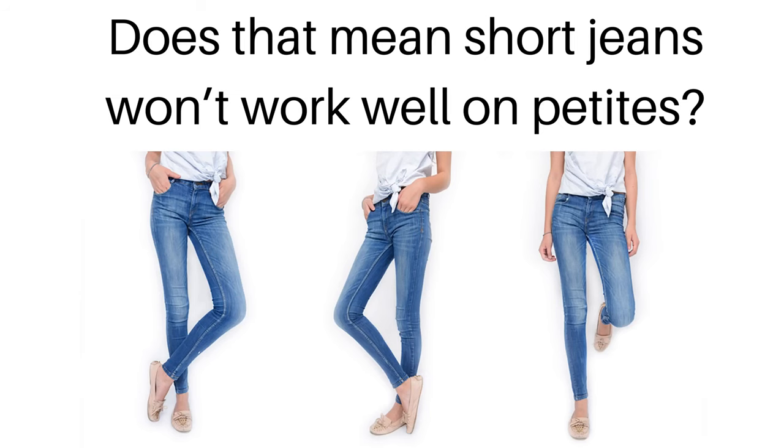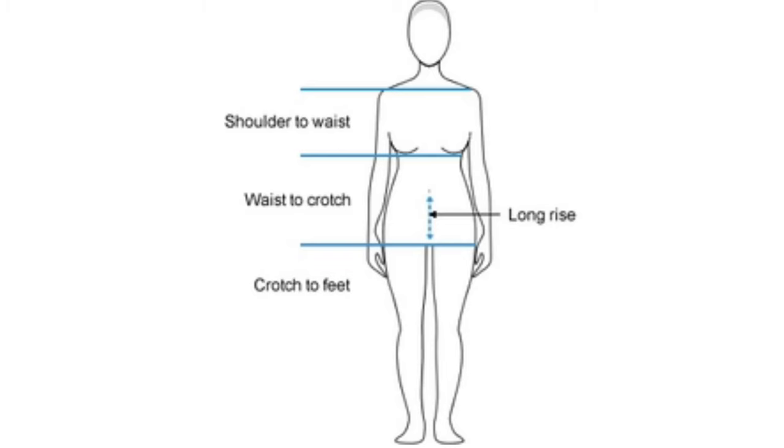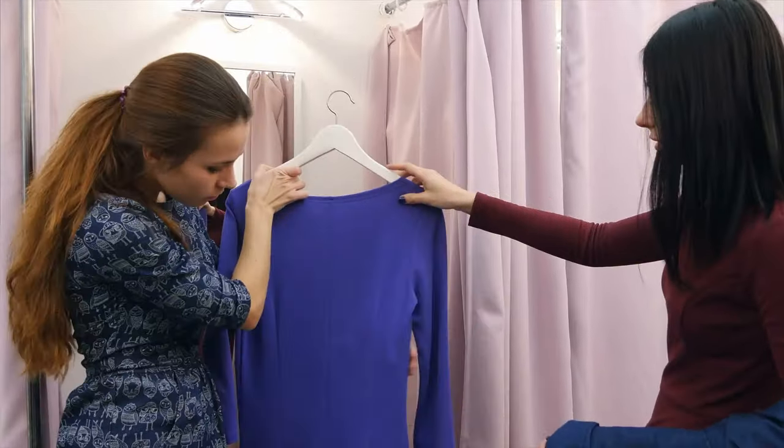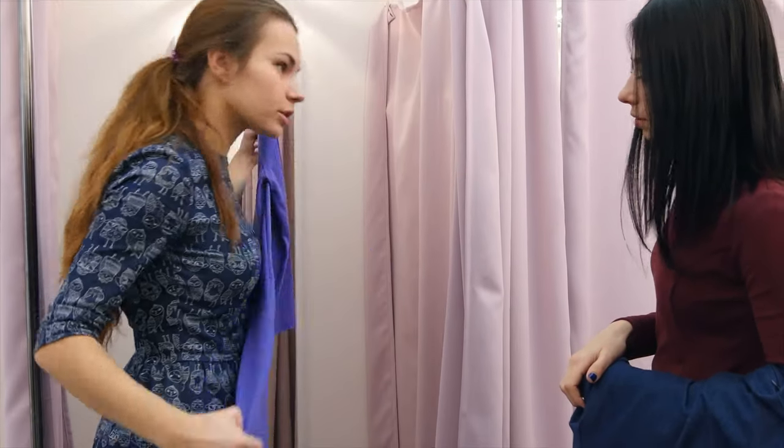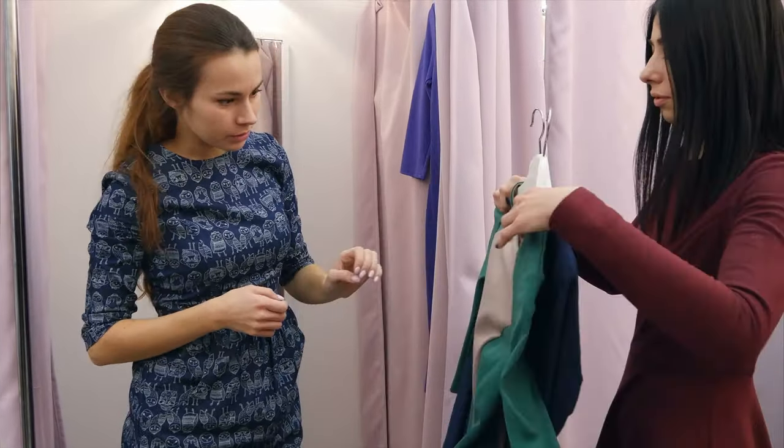Is petite size jeans definitely better for you than short jeans? It might sound logical because petite size jeans are made for petite women, so they are obviously the best choice. The answer might be surprising to you — most of the time that is the case, but not always. It really depends on your body type, and here I'm talking about the vertical body type. Vertical body type essentially looks at where your waistline is and what is the proportion of your torso, rise, and legs in relation to one another. It will help you understand if you have a short torso or long torso, and if you have short rise, regular rise, or long rise.